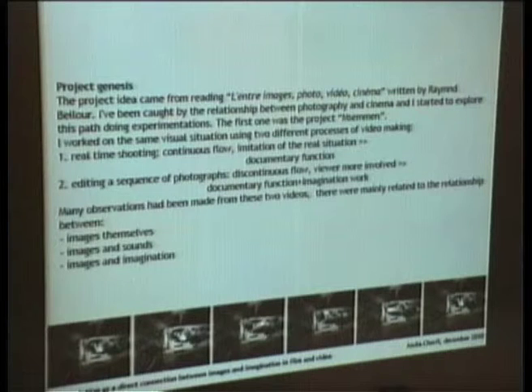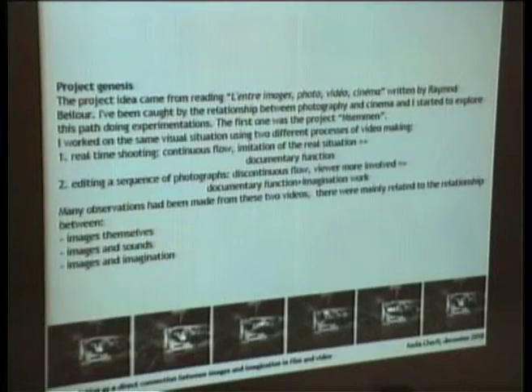I was caught by the relationship between photography and cinema, and I started to explore this path by doing some experiments. The first one was the project in Summon, from which we've been seeing some images before. I worked on the same visual situation using two different processes of video making. The first was using real-time shooting, which presented a continuous flow and gives an imitation of the real situation.